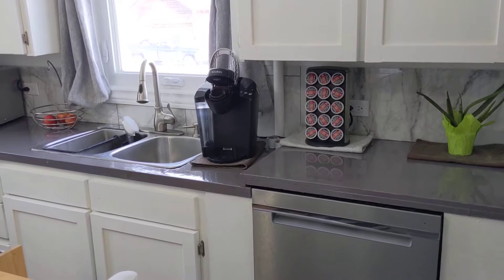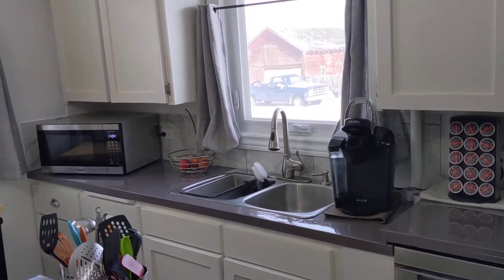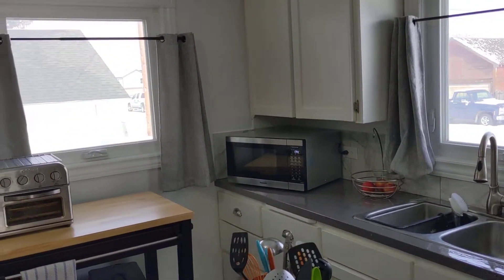We've redone the kitchen countertops, and the black backsplash has been replaced not that long ago as well.